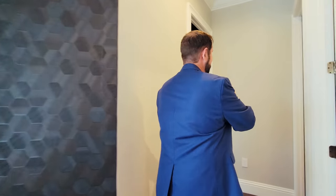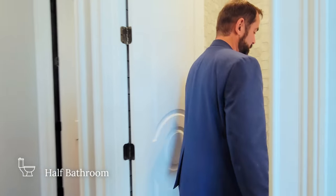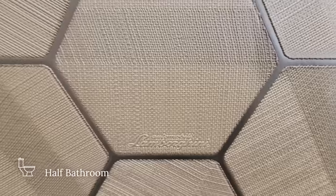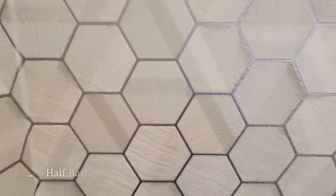Before we get to the fun bedrooms, we have another half bathroom up here. Coming into this half bathroom we see a sink, toilet, and the same hexagon-shaped wallpaper we've seen in various colors throughout the home.